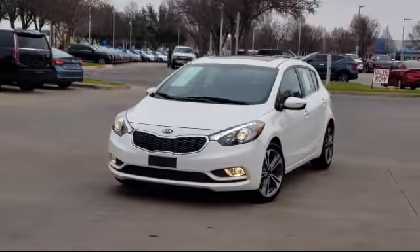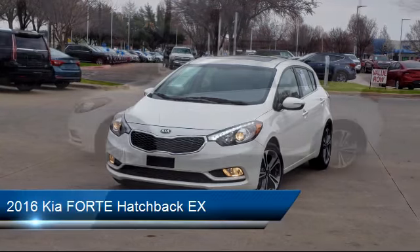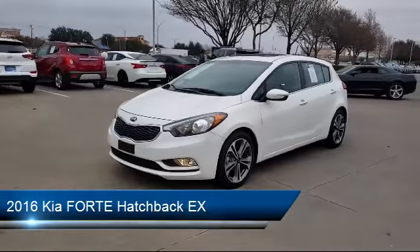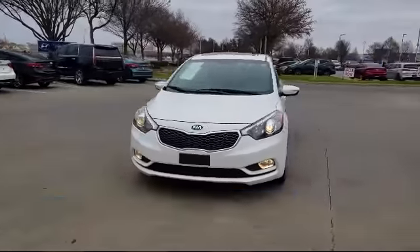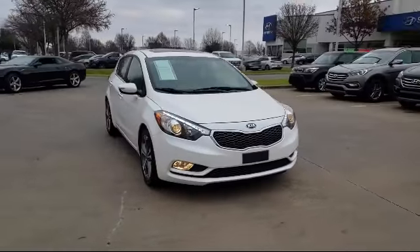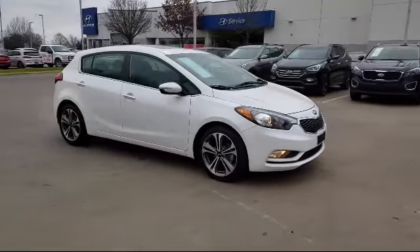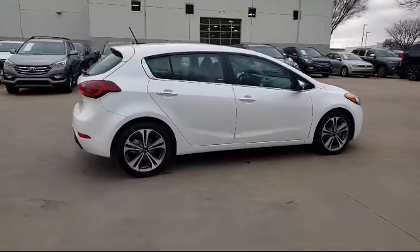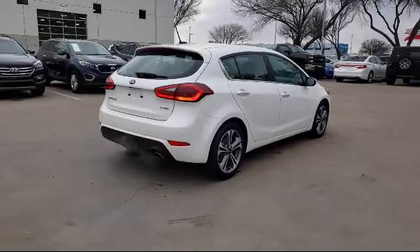It comes equipped with keyless entry, rear view camera, heated front seats, steering wheel controls, alloy wheels, rear spoiler, tire pressure monitoring system, leather interior, leather wrapped steering wheel, power sunroof, and has less than 25,000 miles on the odometer.